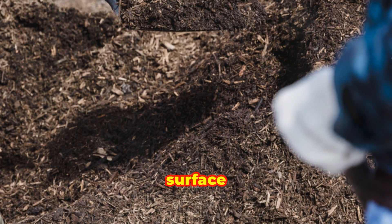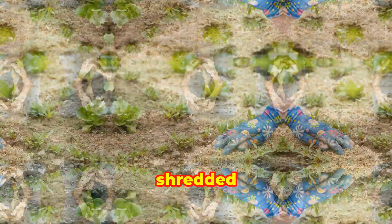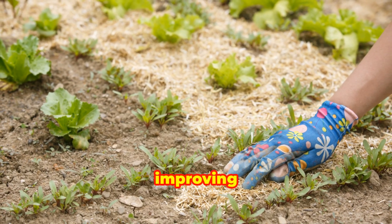Applying a layer of mulch on the soil surface helps regulate soil temperature, retain moisture, and reduce weed growth. Organic mulches such as straw, wood chips, or shredded leaves gradually decompose and add nutrients to the soil, further improving its structure.